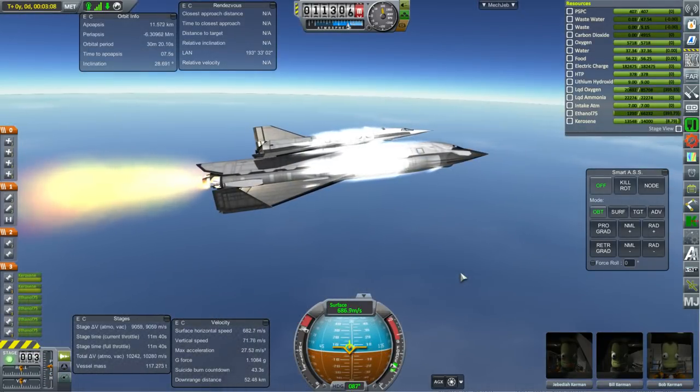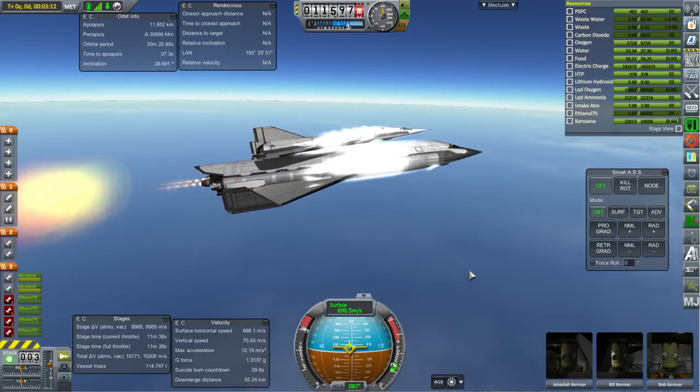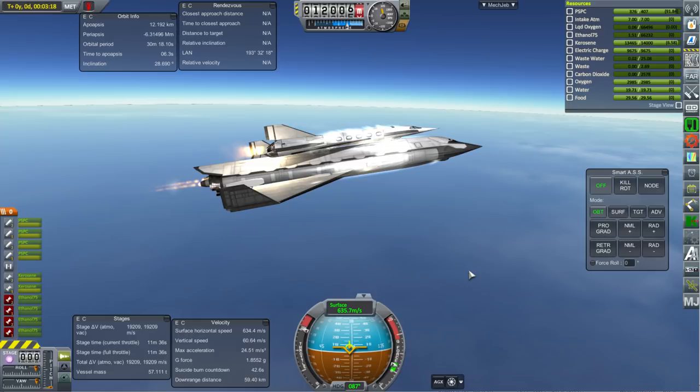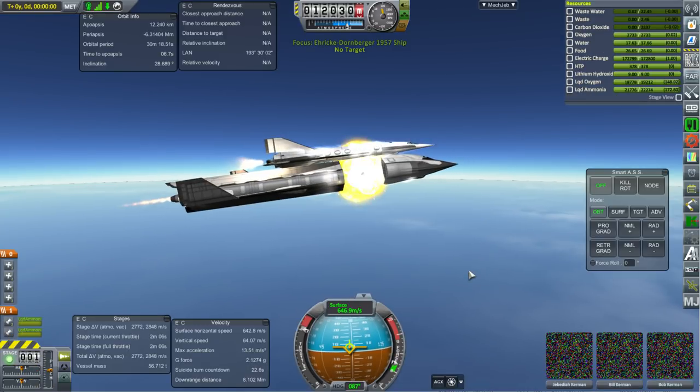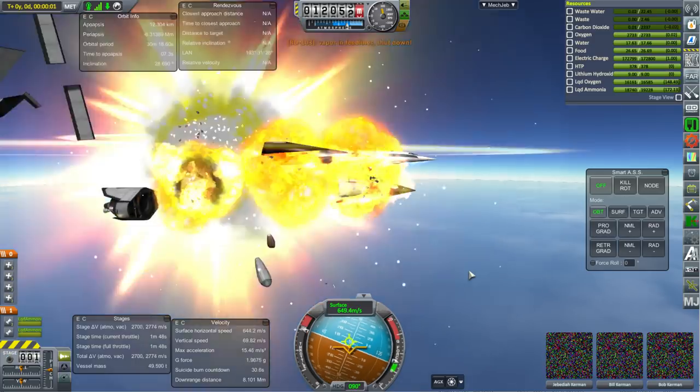None of the space plane designs would have been ready in time to beat either Vostok or Mercury. One difficulty with the hypersonic transport was the sheer matter of separating the vehicles at supersonic speeds, and as we see here that does not go well in this case, though potentially measures could have been taken to make this a little bit more successful.